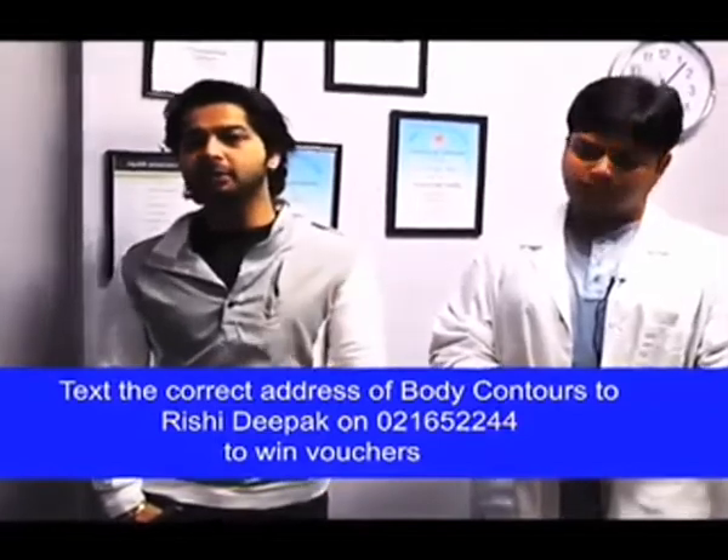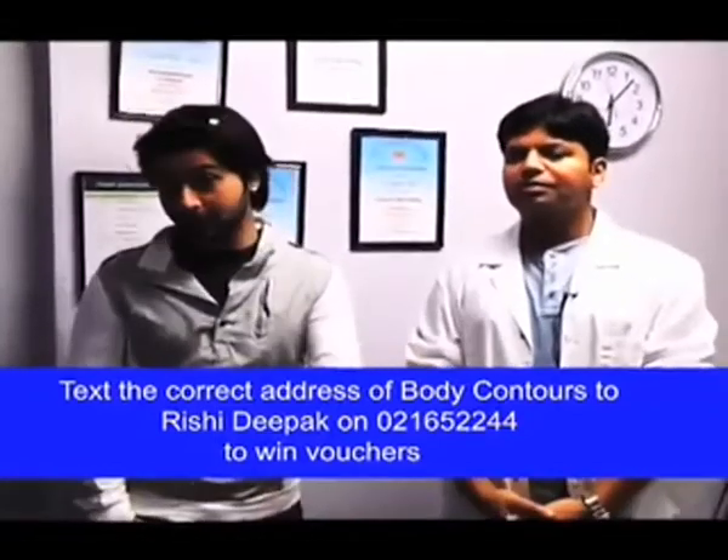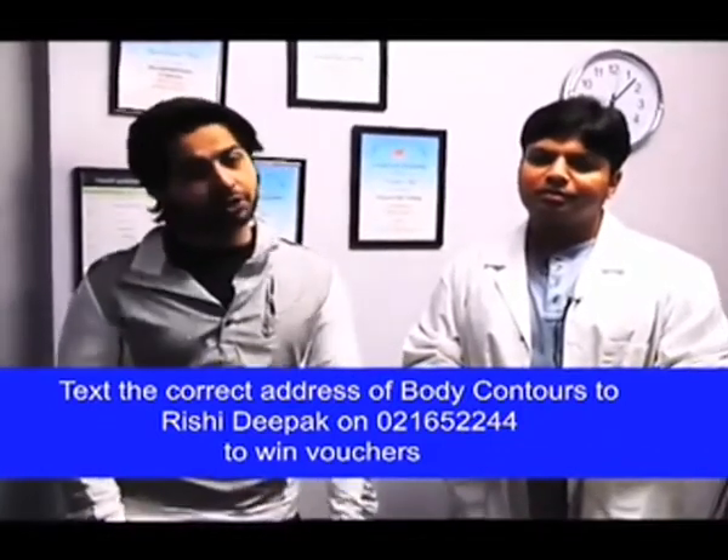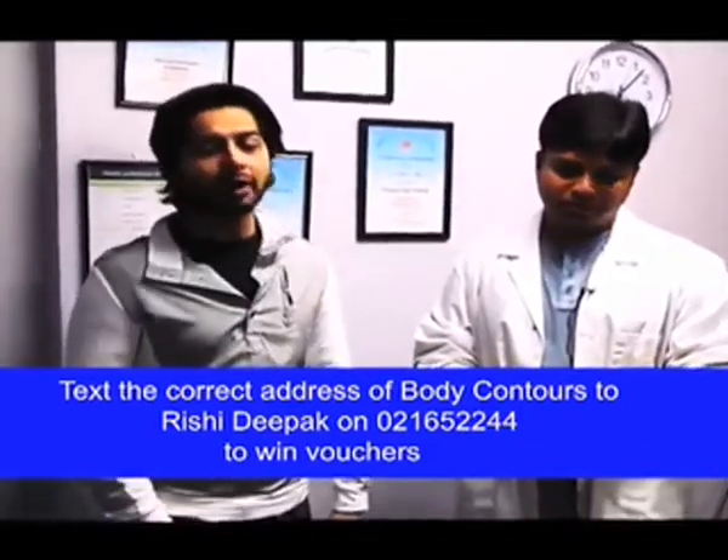Viewers, before you go, I am going to give you a voucher for $25. What you need to do is text me the correct address of Body Contour. So who knows, maybe you will be the lucky winner. My mobile number is 021652224. Thank you very much.